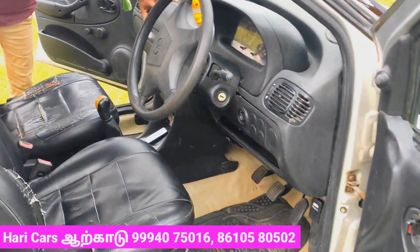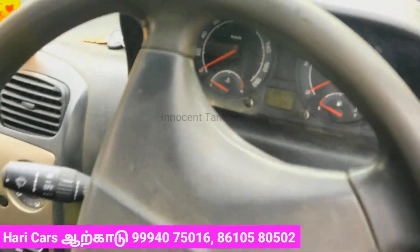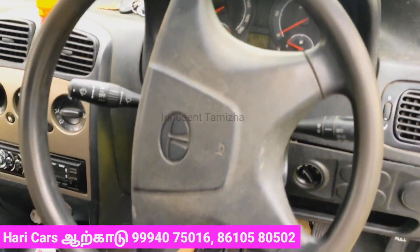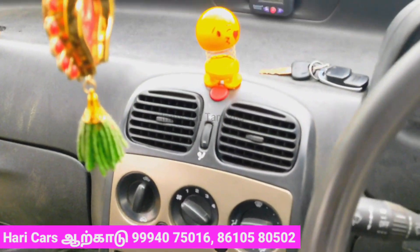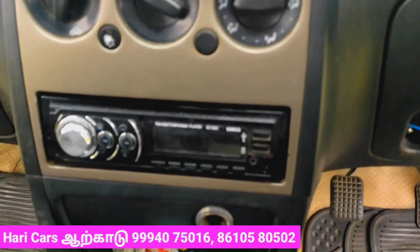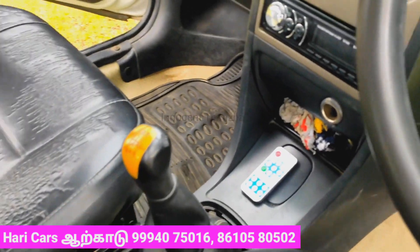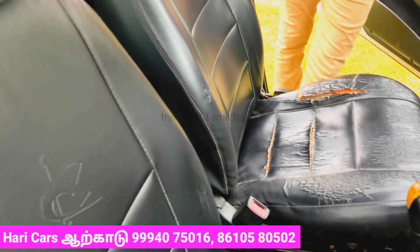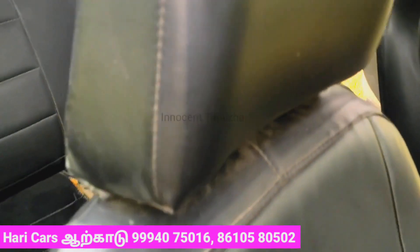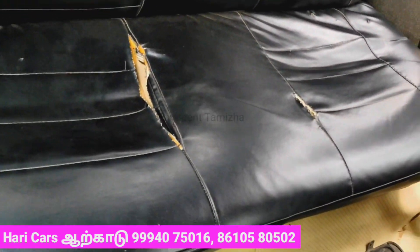If you look at the Outlook, you can see the dashboard. If you look at the kilometre, you can see the kilometre. The front seat cover is a little light damage. The back seat cover is a little bit. The remote gear is a little bit. The dashboard is a little bit. The back seat is a little bit. The outlook is a little bit.